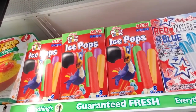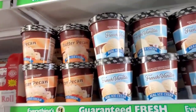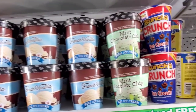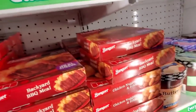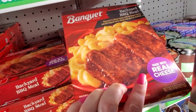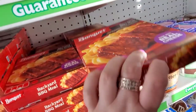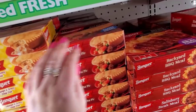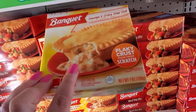Fruit loops ice pops — you get eight of them for a buck. Then they have ice cream: butter cream, French vanilla, mint chocolate, bunch of crunch, and Butterfinger. Backyard barbecue meal — that reminds me of the rib sandwich at McDonald's. And we have beef pot pie, sausage and gravy deep dish.